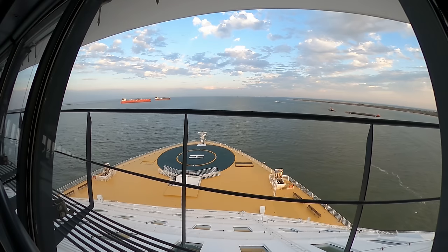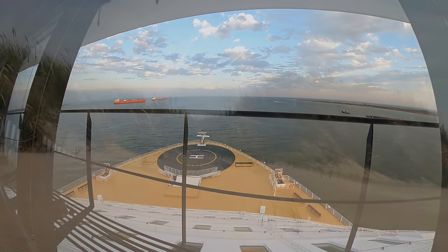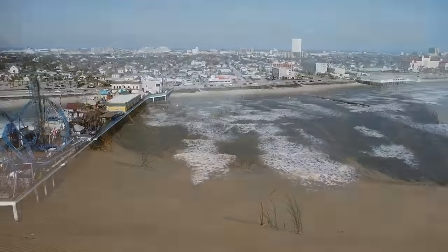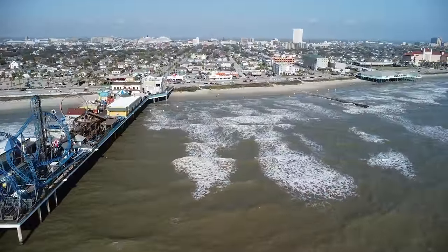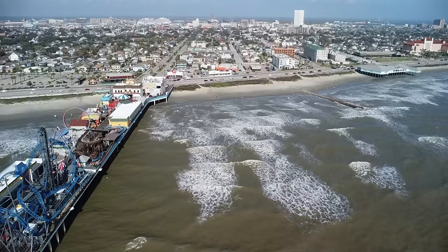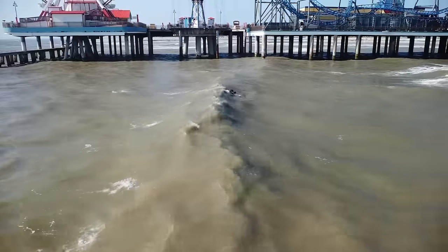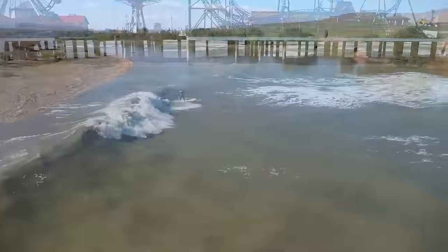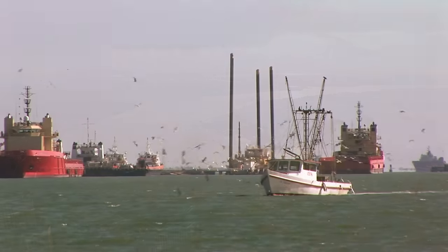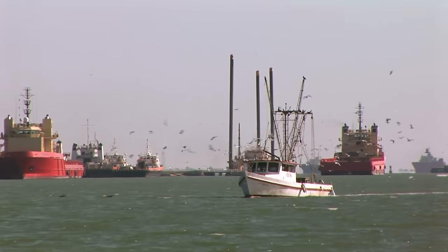Residents and visitors alike should appreciate these natural processes that have been shaping the coastal environment long before human habitation. When observing the waters off of Galveston Beach, you become a witness to a timeless process, connecting with the enduring and ever-evolving beauty of the coastal landscape. So when you see Galveston's brown water, you should know that it's part of a process connected to the rest of the United States and the Gulf of Mexico. And without the sediment-filled water being dumped into the Gulf of Mexico, Galveston Island would not even exist.